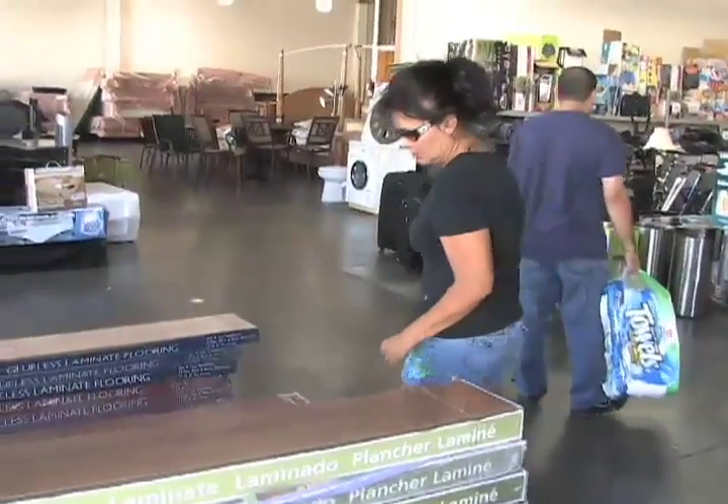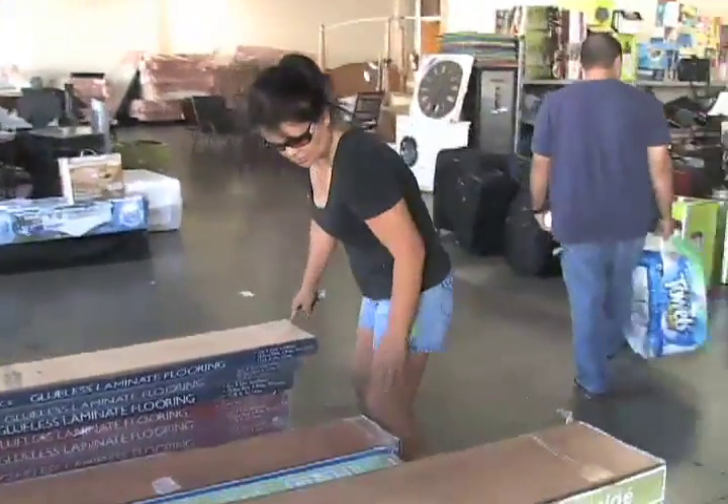Rose recently bought an entire living room set at Mary's and Rafa's. At the store, it probably would have run me $5,000, and I bought it for two.